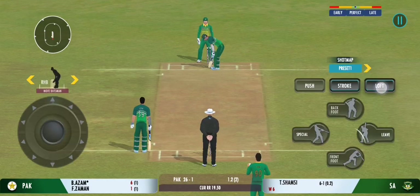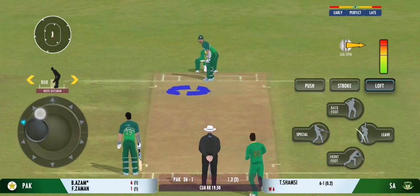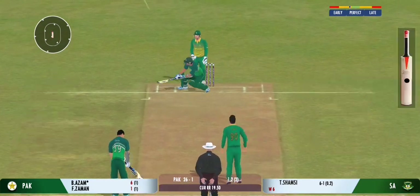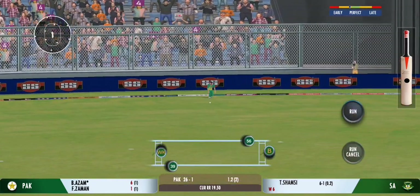Slim pickings at the moment. The batsmen need to up the gear a bit. Up in the air — go!